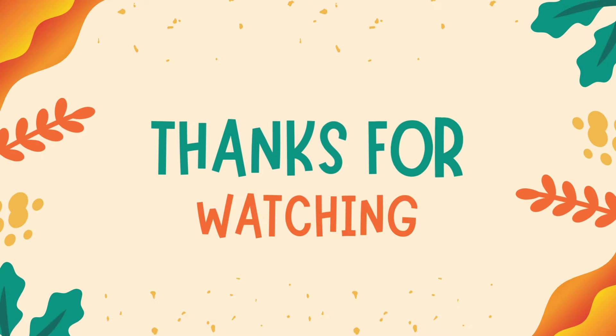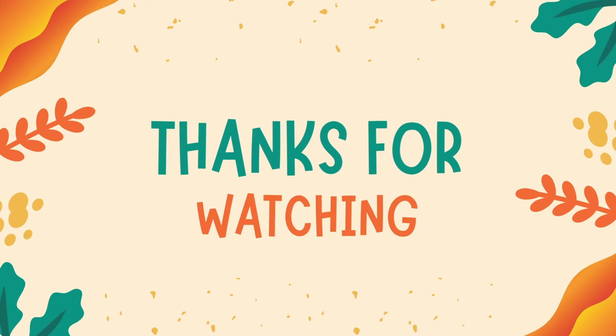If you enjoyed this video, please consider giving it a thumbs up or subscribing. Thank you for your ongoing support.